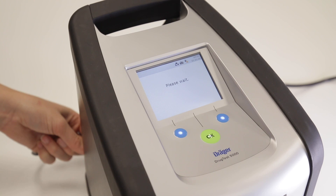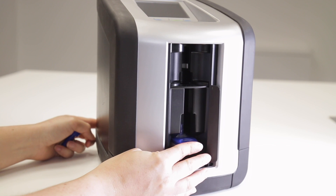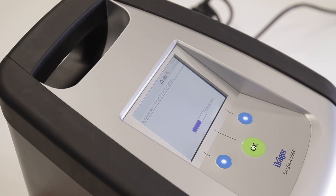Number two, the tester will provide fast results on the spot. Once a sample has been taken, the cassette is plugged into the Drug Test 5000 and then the measurements are taken. After a few minutes, your result will be shown.